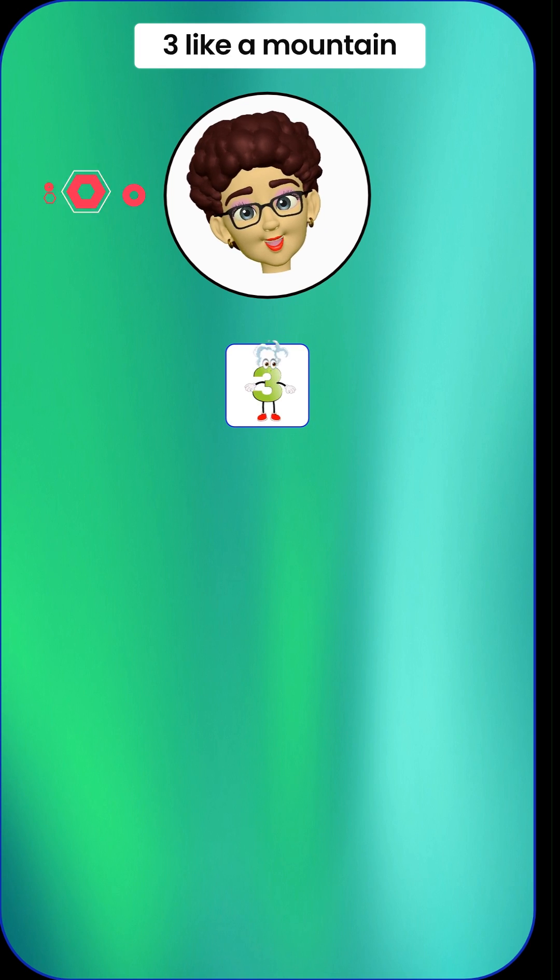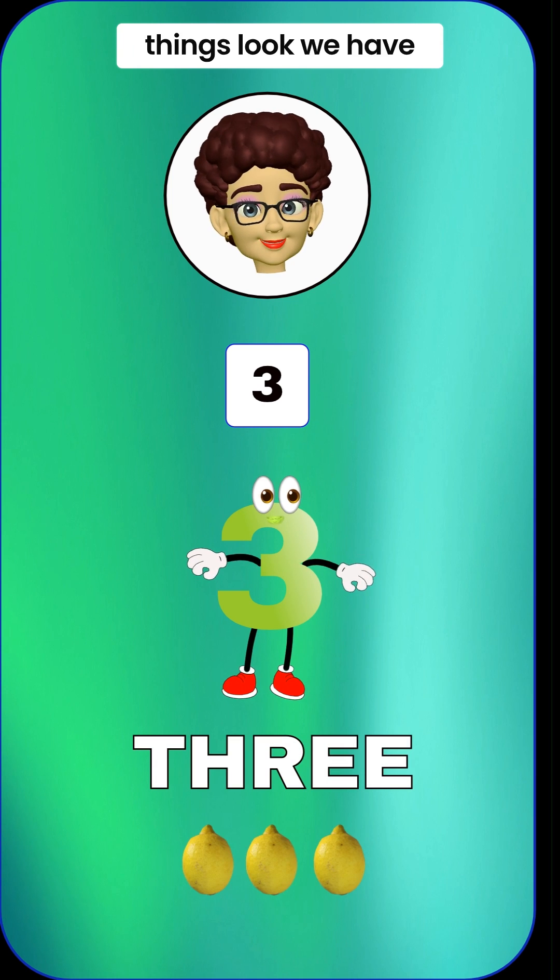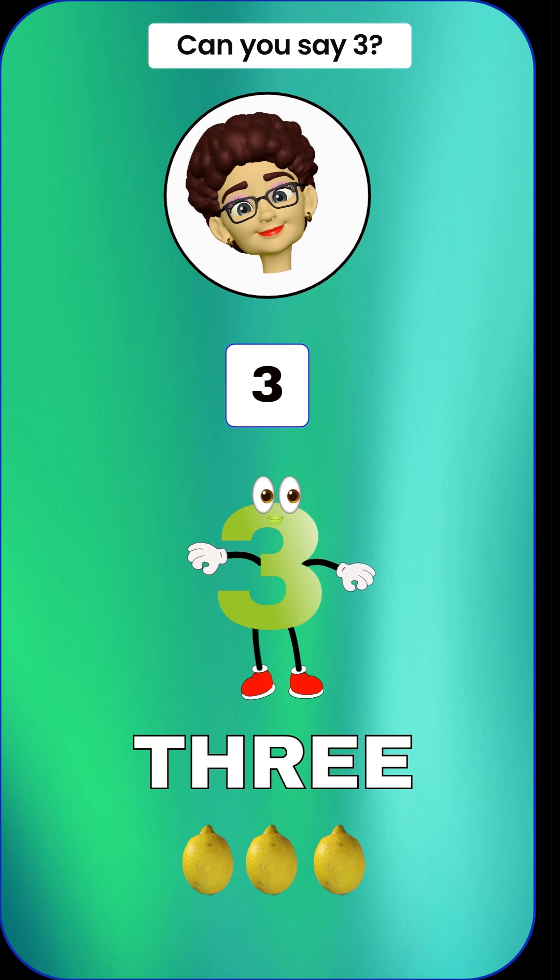Here comes the number 3, like a mountain with 3 peaks. 3 means we have 3 things. Look, we have 3 yellow lemons. Can you say 3? 3.